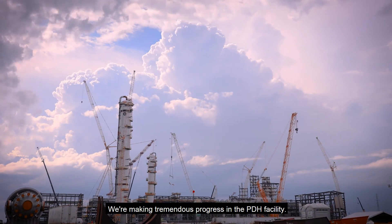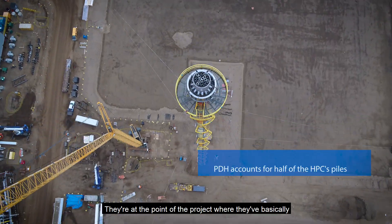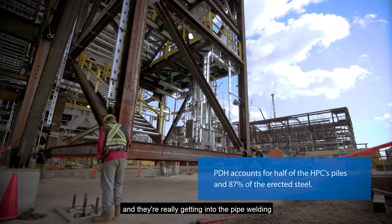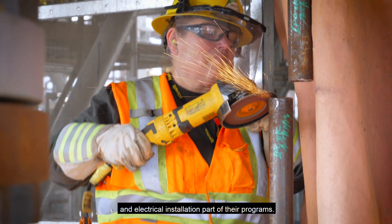We're making tremendous progress in the PDH facility. They're at the point of the project where they've basically landed all of their modules and equipment, and they're really getting into the pipe welding and electrical installation part of their programs.